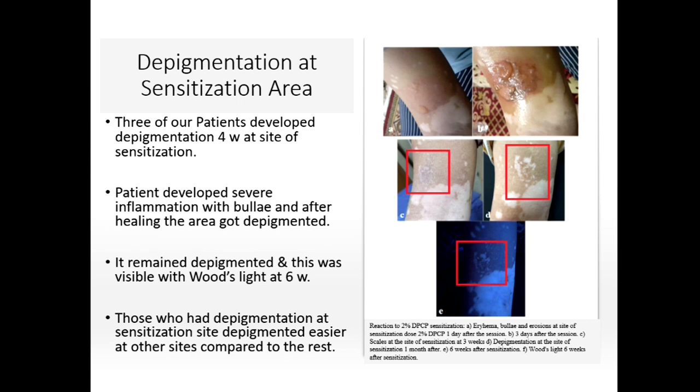Interestingly, depigmentation occurred at the site of sensitization in three of our patients, and those three patients showed faster and easier depigmentation in other areas treated later. Photos show erythema and blistering, which then resulted in depigmentation. However, not all patients who experienced blistering showed depigmentation, so it is not only a Koebner phenomenon — there is another mechanism of action as well.